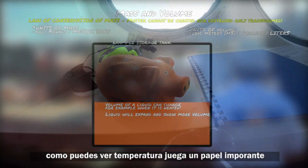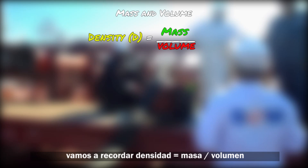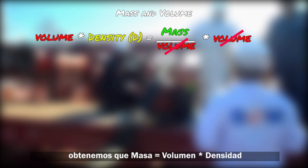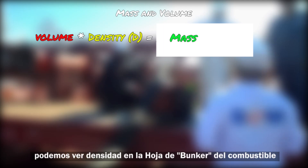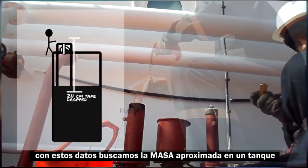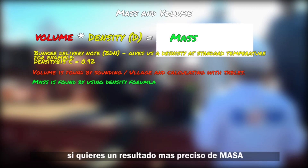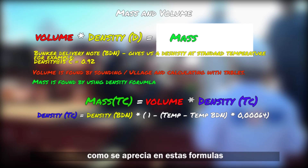Temperature plays an important role here. Density equals mass over volume. By isolating mass, we get: mass equals volume times density. We can find the density of the fuel by checking the bunker delivery note, which gives us the density at a standard temperature. Volume is found by taking sounding or ullage. With this we can find the approximate mass inside a tank. For a more accurate calculation, you can further correct the result with temperature corrections.